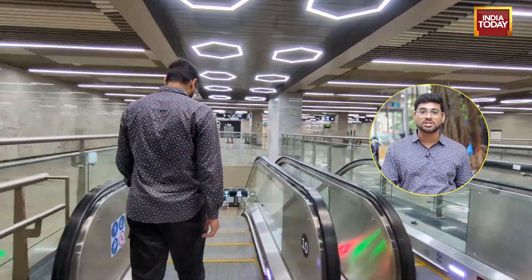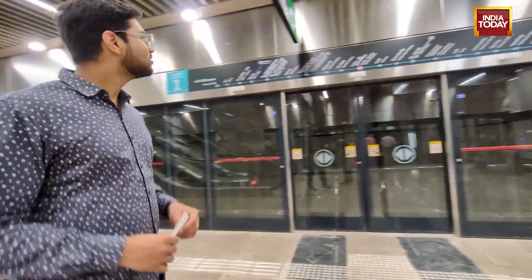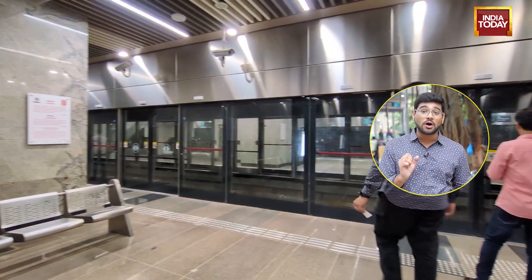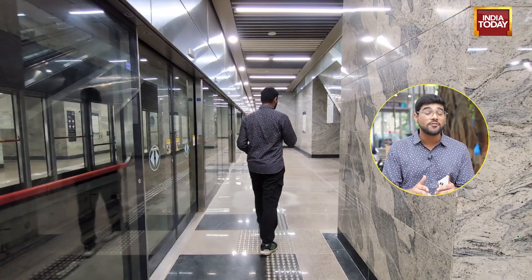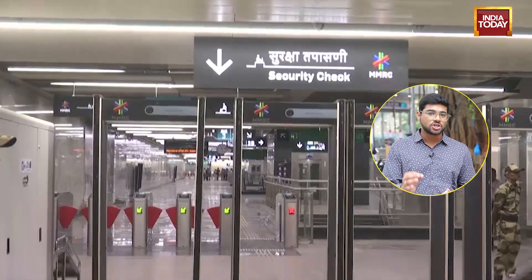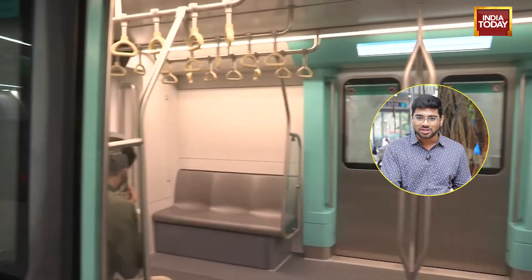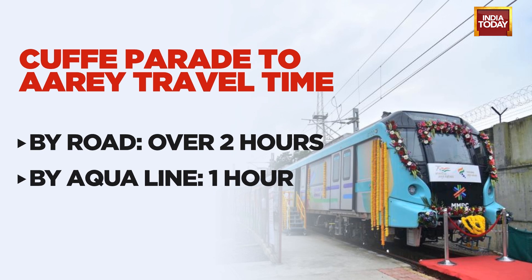It's fully underground, so you can only see the entrances to the stations, but the RA depot station is the only station that is on ground. Right now it's completely empty, but at its capacity each metro train can accommodate over 2,000 passengers in a single trip. Mumbai Metro 3 aims to alleviate massive traffic jams on the western side of the city — the journey from Cuffe Parade to RA depot would normally take just over two hours, but once fully operational, that travel time will be cut down to just one hour.